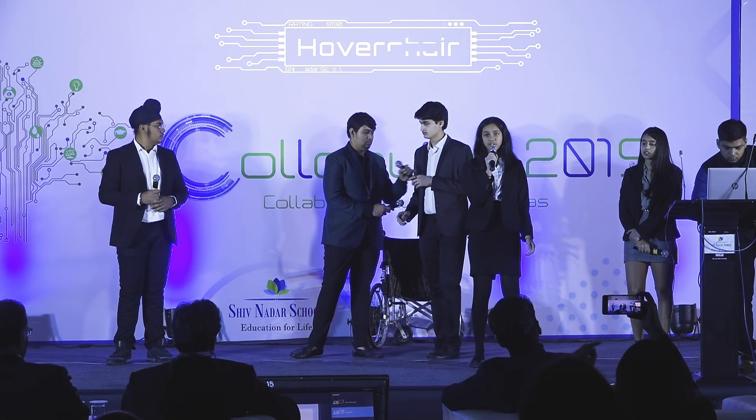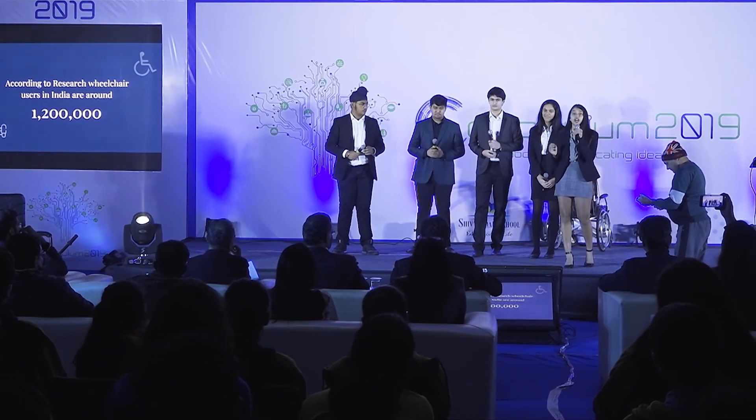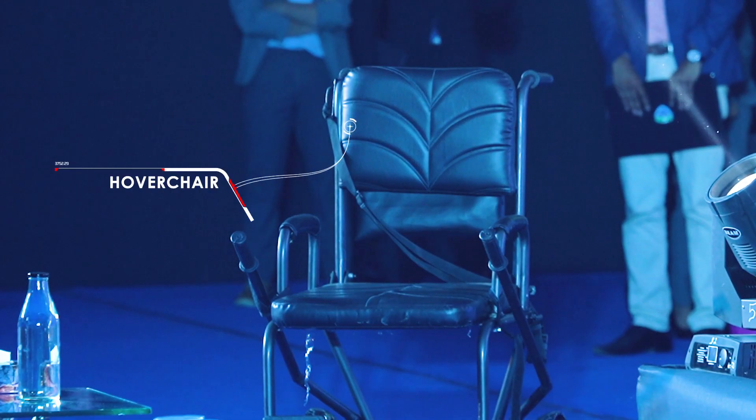Moving a manual wheelchair requires the user to apply a lot of pressure, causing pain in their neck and shoulders. The aim of Project Hava Chair is to make a customized, cost-effective wheelchair to help and support the physically disabled and senior citizens who need an independent lifestyle. The solution proposed was to design a customized wheelchair which will be attached to a Hava board.